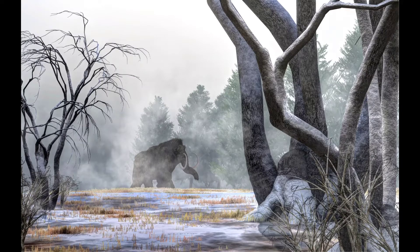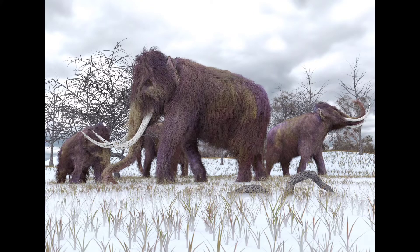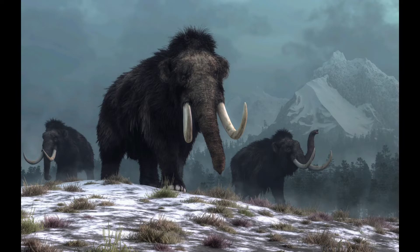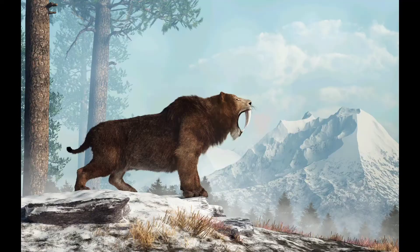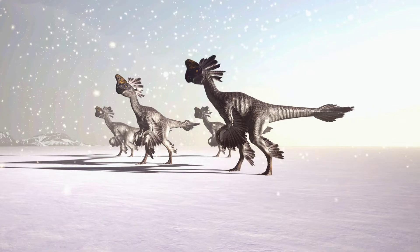The Ice Age started more than 70,000 years ago. During that time, it is believed one-third of the Earth was covered by ice. Scientists and paleontologists have discovered fossils of animals that existed during that time and are now extinct. Many of us know of the woolly mammoth and saber-toothed tiger, but what if dinosaurs lived during the Ice Age? What would their fossils look like?